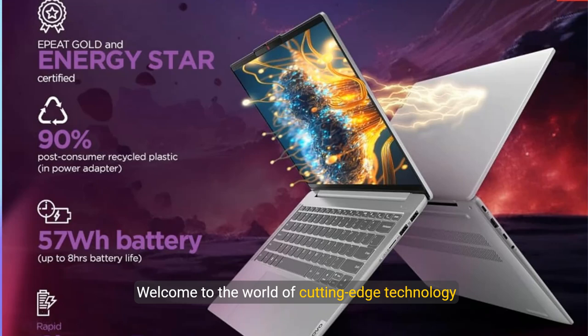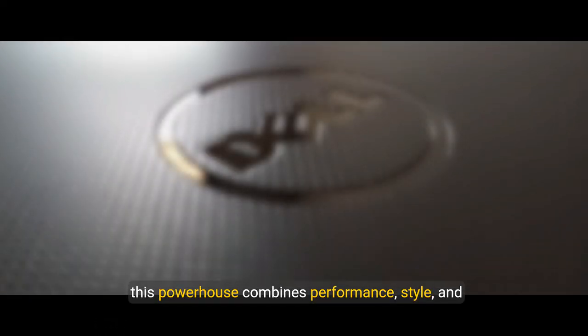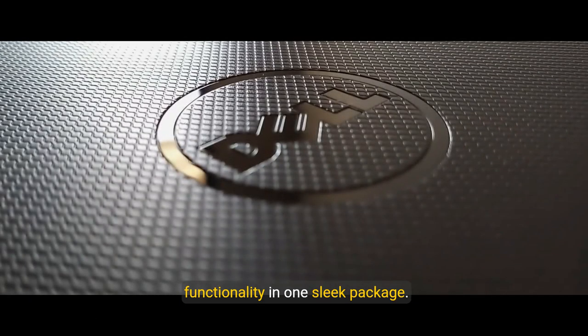Welcome to the world of cutting-edge technology with the Lenovo Idea15 Premium Series touchscreen laptop. Designed for tech enthusiasts and professionals alike, this powerhouse combines performance, style, and functionality in one sleek package.